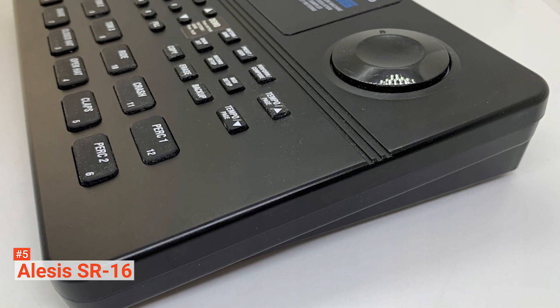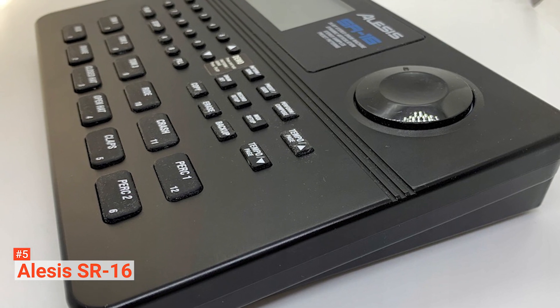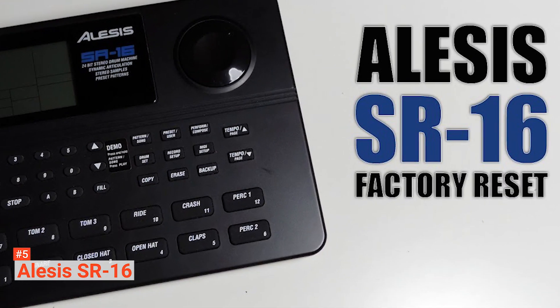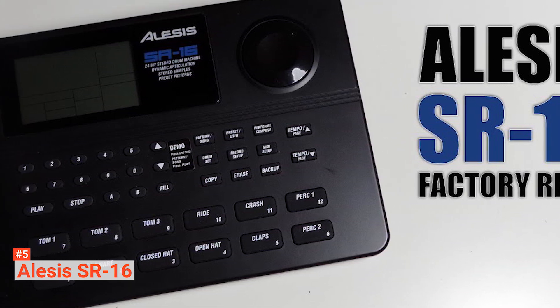Alesis SR16 Drum Machine is perfect for music producers who want to bash out an in-depth sound production. It is a big investment, but it sure is worth it.